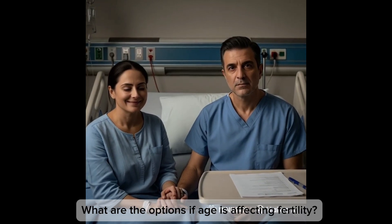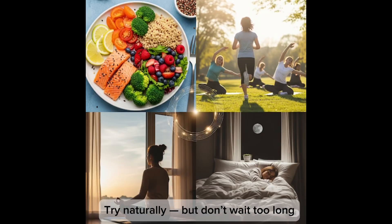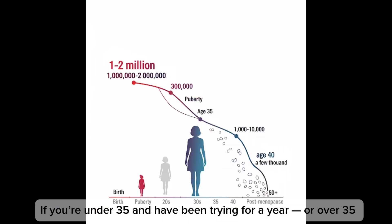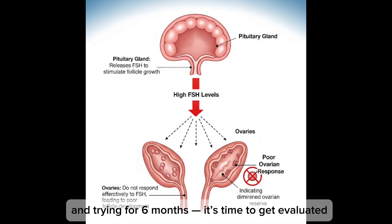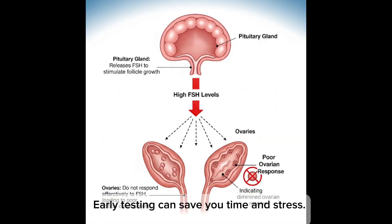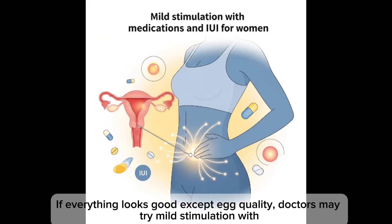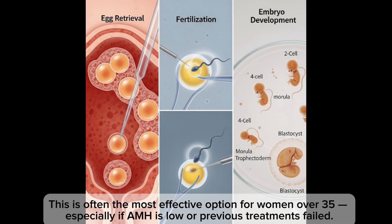What are the options if age is affecting fertility? Option one: try naturally, but don't wait too long. If you're under 35 and have been trying for a year, or over 35 and trying for six months, it's time to get evaluated — early testing can save you time and stress. Option two: ovulation support or IUI. If everything looks good except egg quality, doctors may try mild stimulation, especially for women under 38.